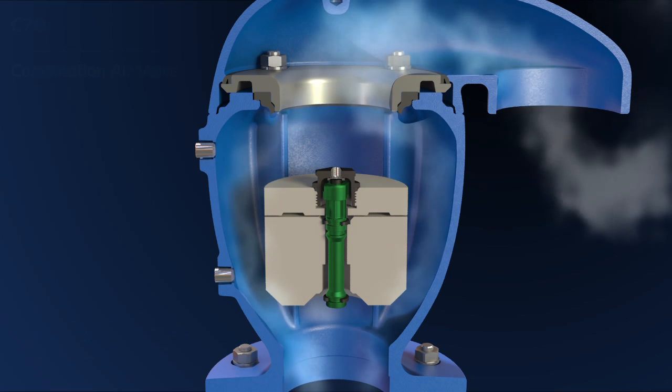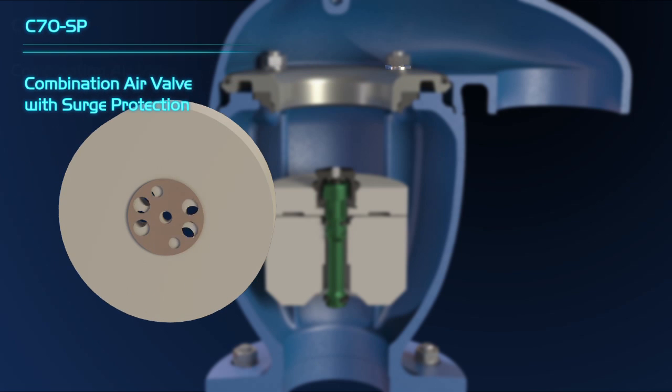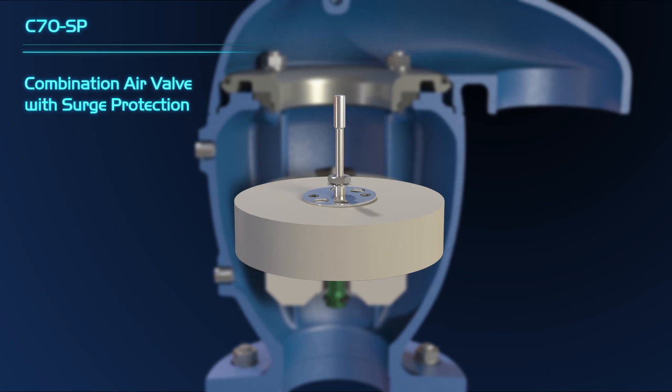Depending on the installation site's specific requirements, a surge protection float can be easily added to the Bermad C70 Combination Air Valve. This optional device fully protects the air valve from slamming while air is released from its exhaust port.